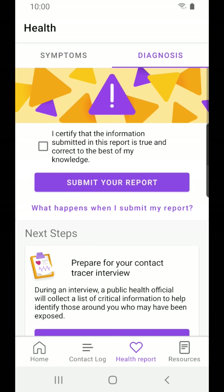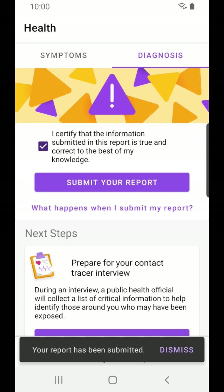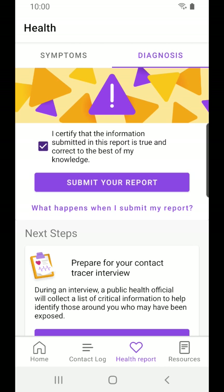If you have been diagnosed with COVID-19, you can anonymously submit a report on our app. This anonymous data can then inform others you may have been in contact with. The process is secure and it is impossible for anyone to find out that you submitted the report. To find out more about how this all works, please read the white paper on our website.